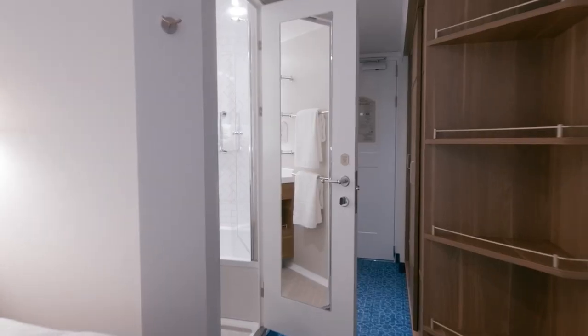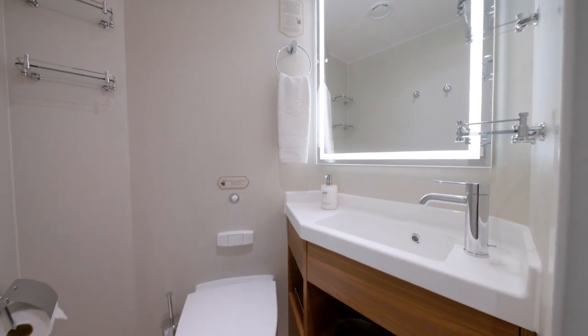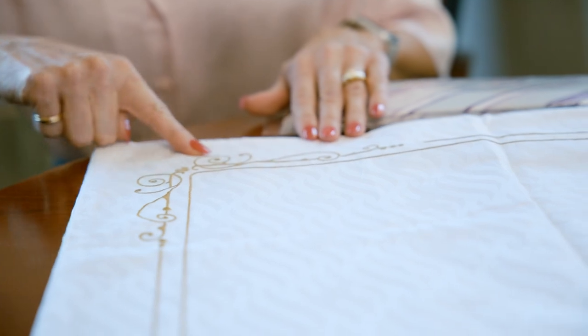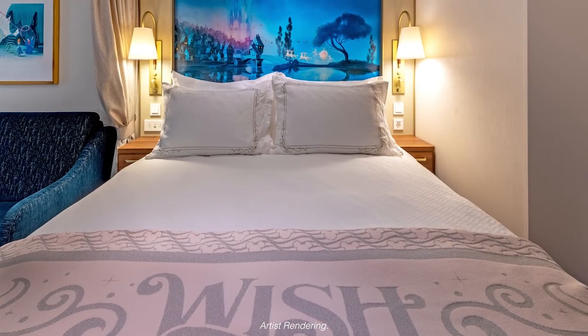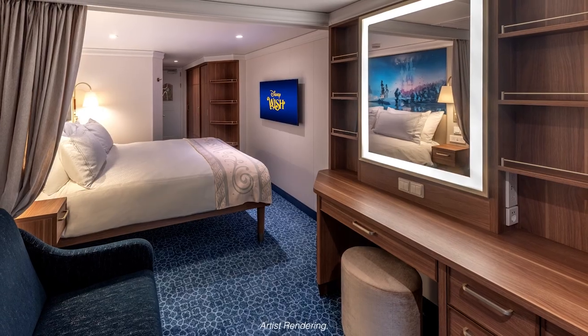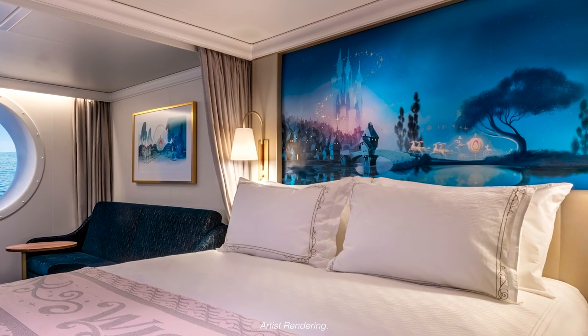Our staterooms on the Disney Wish are really designed with families in mind — a beautiful blend between functionality and whimsy, joy and enchantment. We have many subtle details that bring everything to life and celebrate the iconic Disney movies, which is literally like a magic spell. We've taken great care to make sure that the space has just enough magic but also feels restful, comfortable, cozy — a place of refuge. It's just as important as any of the other venues on the ship.